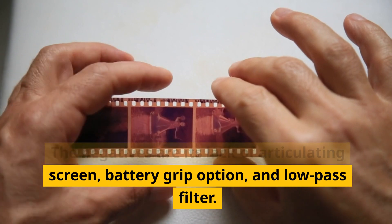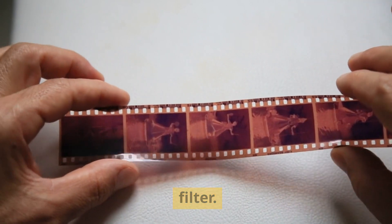The negatives are its lack of articulating screen, battery grip option, and low-pass filter.